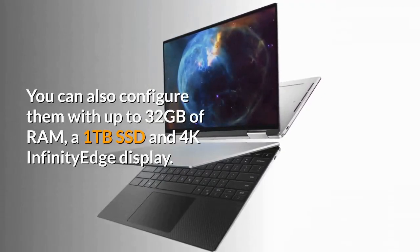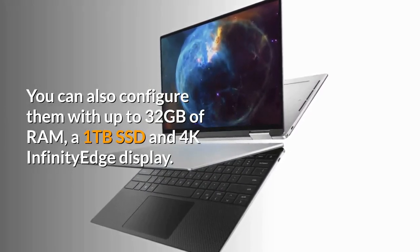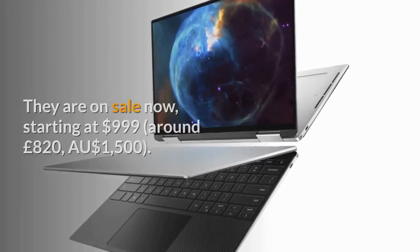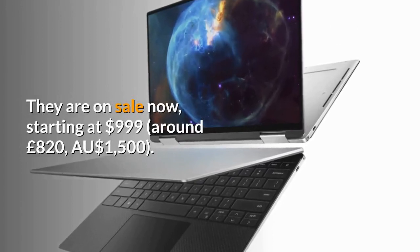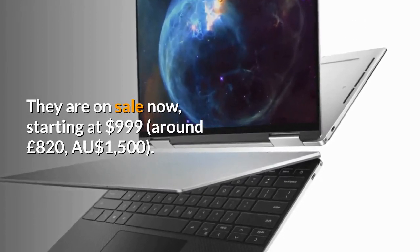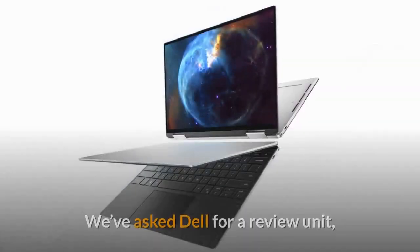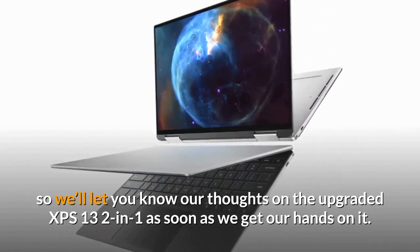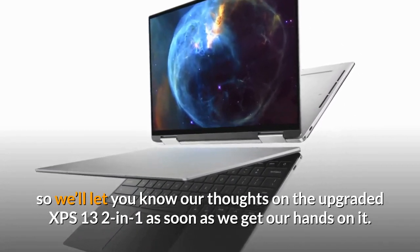You can also configure them with up to 32GB of RAM, a 1TB SSD and 4K Infinity Edge display. They are on sale now, starting at $999, around £820, or 1,500 Australian dollars. We've asked Dell for a review unit, so we'll let you know our thoughts on the upgraded XPS 13 2-in-1 as soon as we get our hands on it.